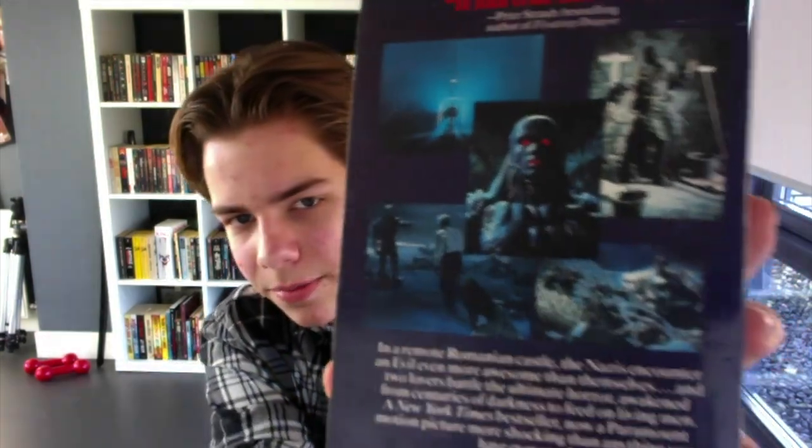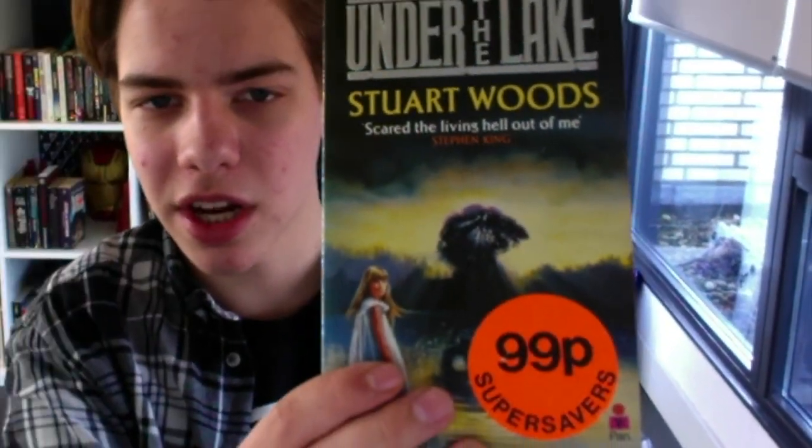Here we have Horror House, also by Jane Williamson. Another tie-in: The Keep by F. Paul Wilson — got some photos of the movie on the back, pretty cool. Here we have The Intruders — this shares the same title as my favorite movie, which is Intruder, so that's pretty cool. Here we have Under the Lake, a 99p super saver. The Tribe by Barry Wood also has a really cool cover.